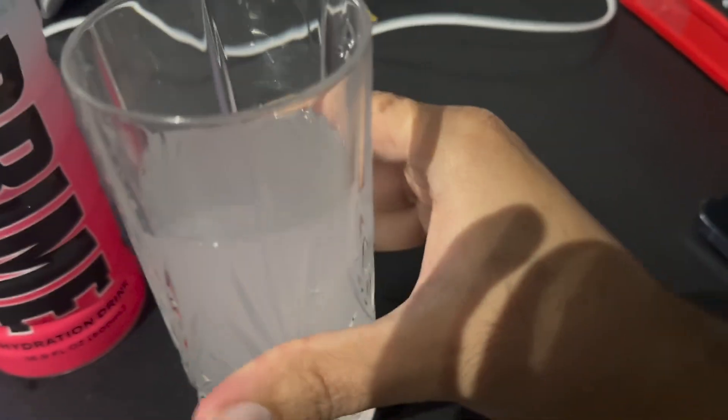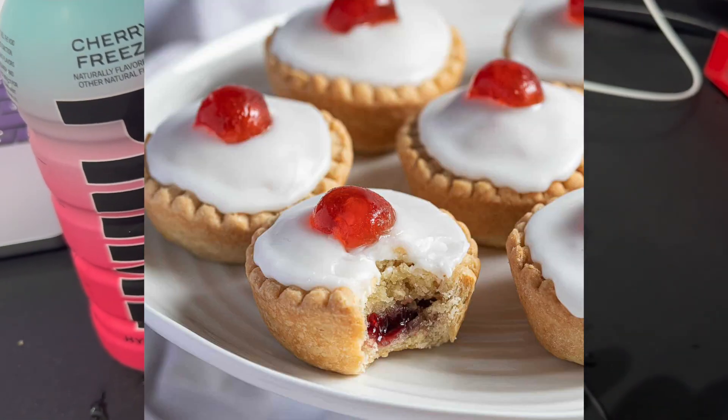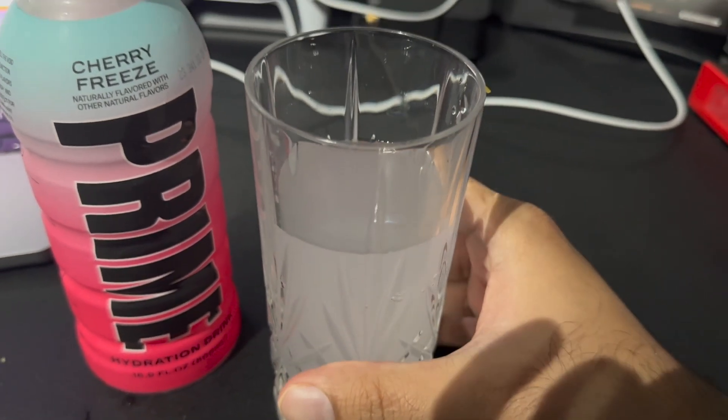It smells like a cherry bakewell — I'm not sure if you know what that is, but I'll put a picture of it on the screen. Like a cherry bakewell, those iced desserts — that's what it smells like. Let's get into the taste test.